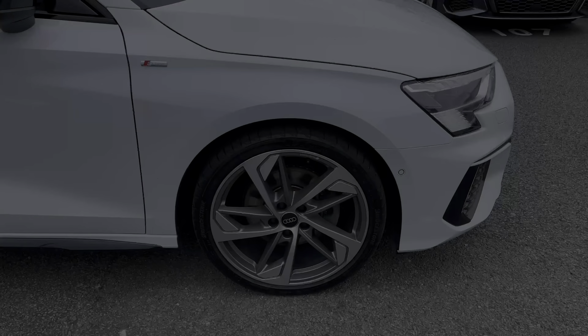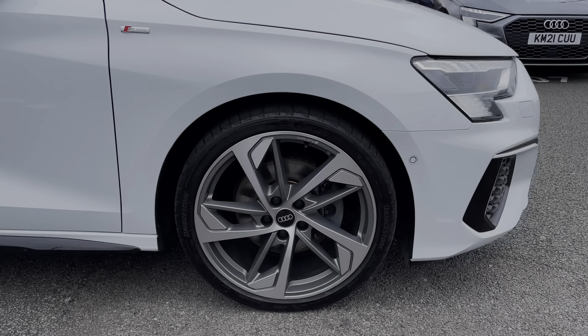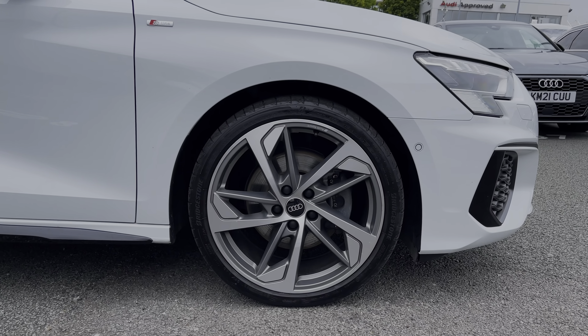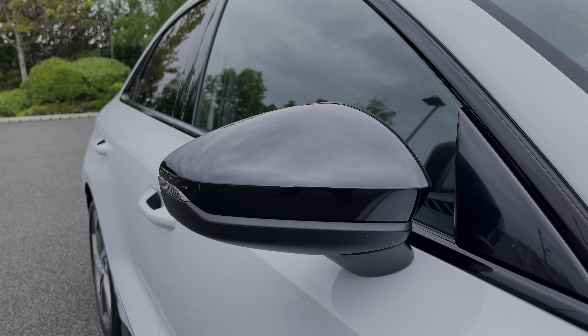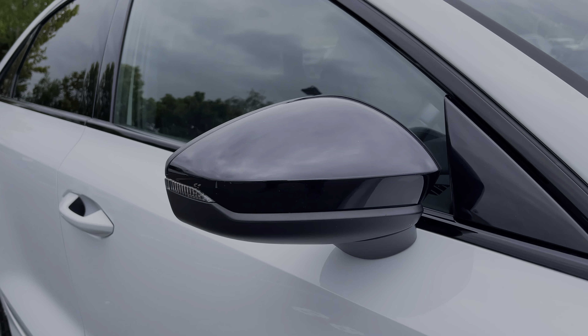Making our way down the side of the vehicle, we have this car's 19-inch 5-arm trapezoid design alloy wheels, giving a nice sporty look to the car's side profile. This being an Edition 1 model of the Audi A3, it comes with a range of black styling accents to the vehicle's exterior.